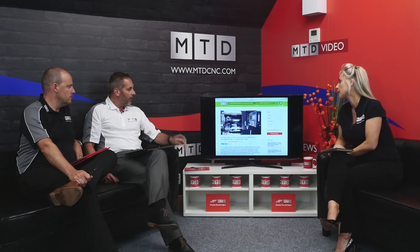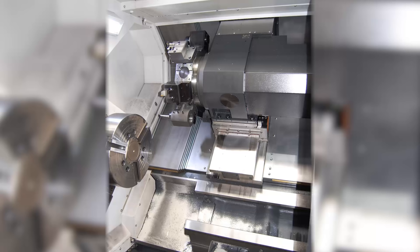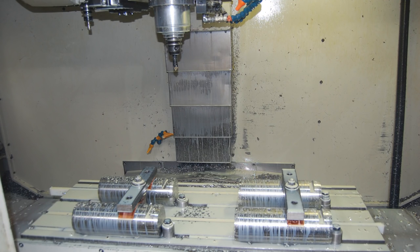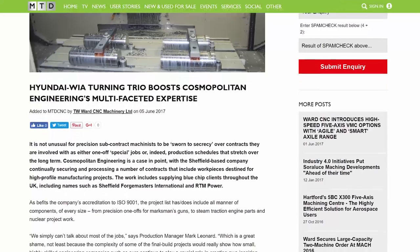The latest news story is TW Ward. Cosmopolitan Engineering, based in Sheffield, have been sold three Hyundai Weir machines and one Hertford. These guys are machining really complex, hard material, so they need powerful machines. The company has a lot of non-disclosure agreements, meaning a lot of the parts can't be photographed, but they wanted to tell the story because it's about machining hard materials successfully as a result of machine power — Hyundai Weir machines with gearbox heads, high kilowatts, and a Hertford machining centre, likely a BT50 with box-guideway construction. A company buying four machines from one supplier to machine hard materials effectively.